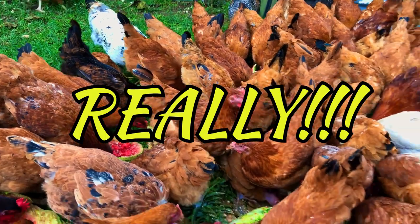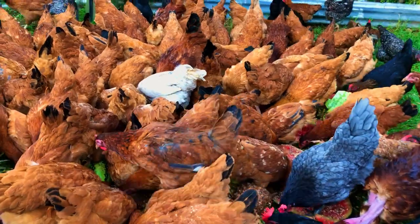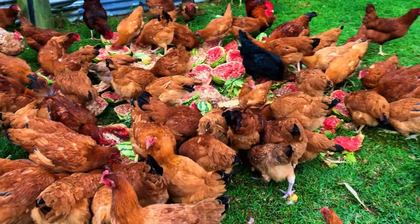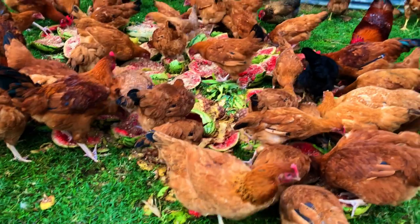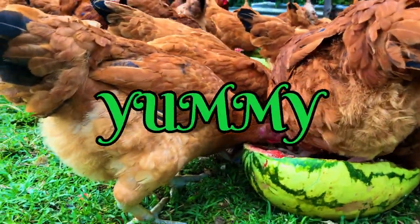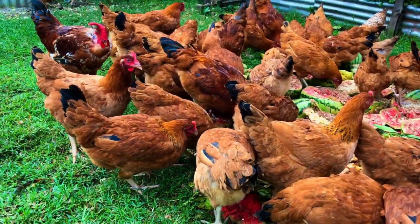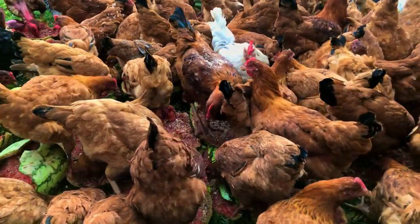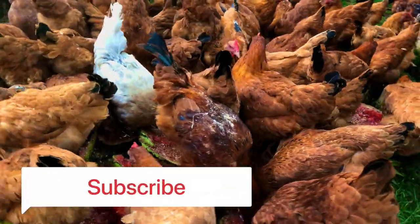A diverse diet should be provided to keep them healthy, including a variety of fruits, vegetables, and proteins, especially in warmer months. Watermelon is enjoyed by many people, and while eating it you may realize there's a lot of fruit left over and wonder if your chickens could help you consume it.